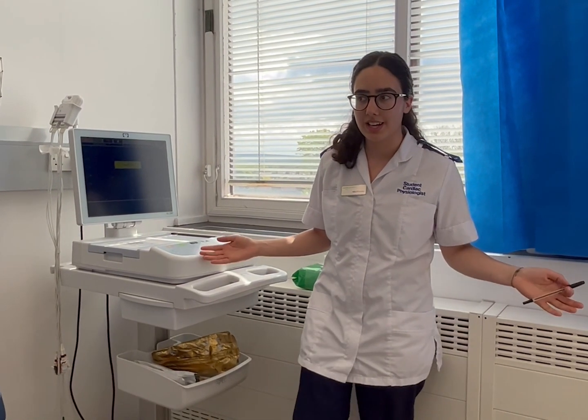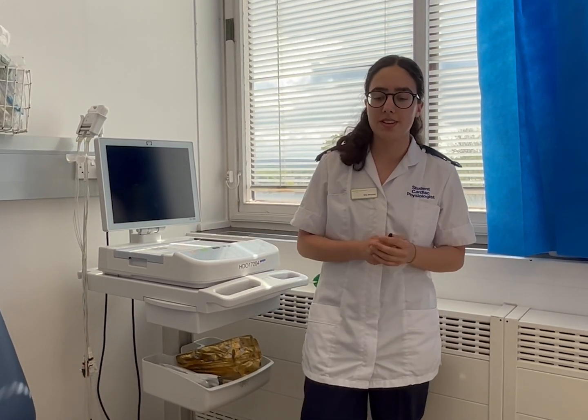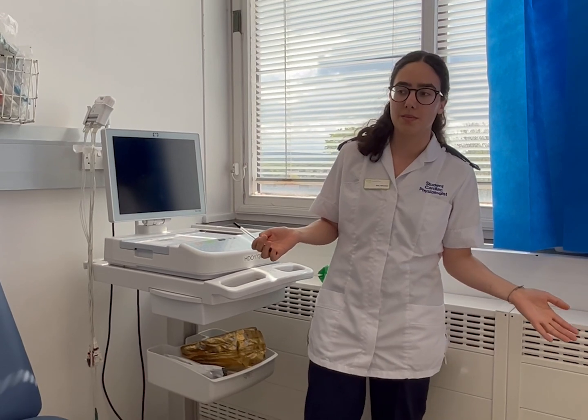When you're on placement you'll be working in rooms just like this. You could be helping out doing ETTs, you could be fitting monitors, you may even work in cath labs, and you'll go around the wards as well so you get to see a lot of the hospital. And you'll never have to work on your own — you'll always be accompanied by someone.